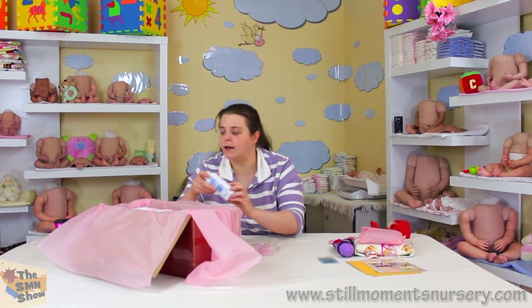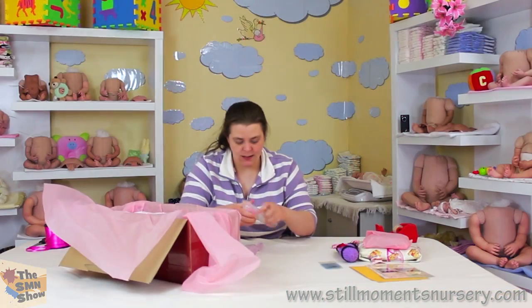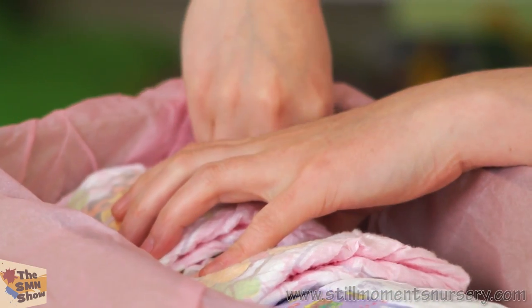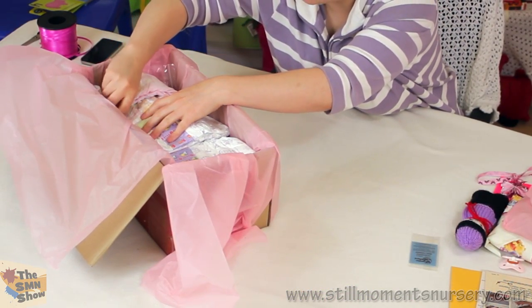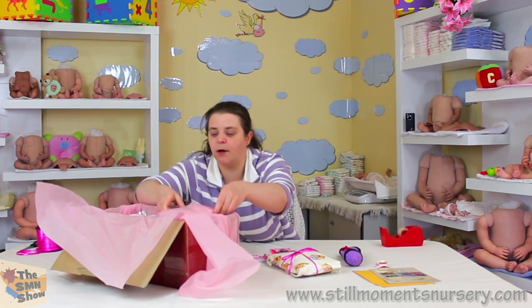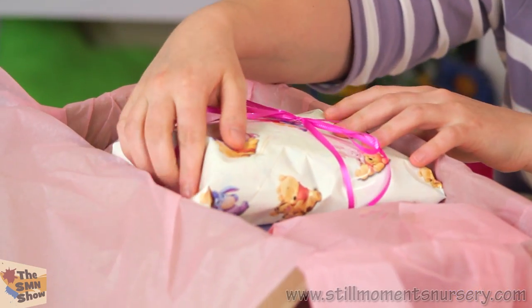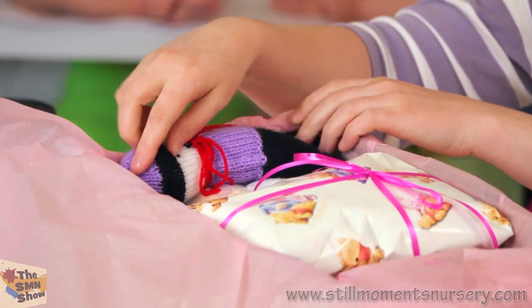And then her baby powder — I'm going to pop that in just down one side of her face. And then the mohair conditioner which is all sealed, just down the other side. A little baby brush goes in down there. And then the belly plate — pop that in down there. And her clothing will go into the middle, just like that. And then her little dolly — I'm going to pop that in. I think over there would be nice.